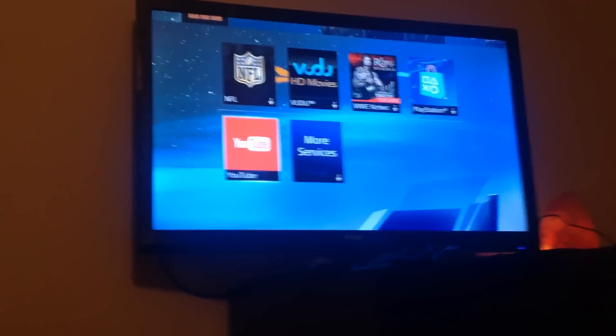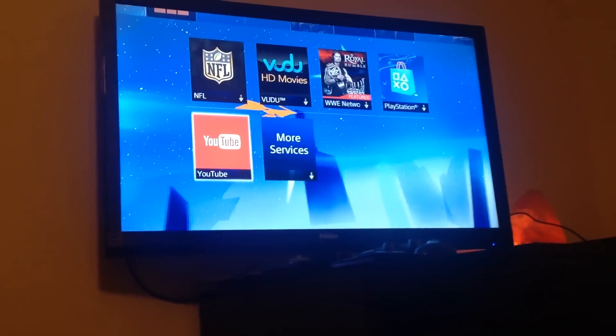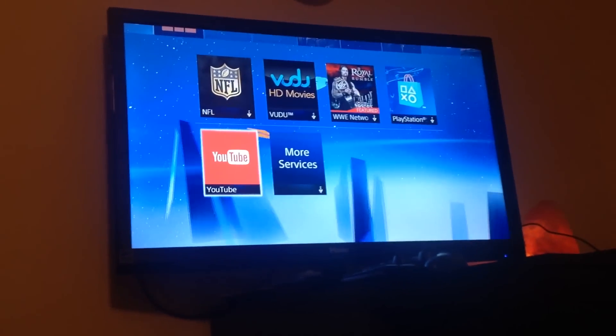I'm going to be showing you guys how long and how hard it was for me to log into YouTube, just so I could upload at least one broadcasting video for you guys. So I'm going to go to YouTube real quick.